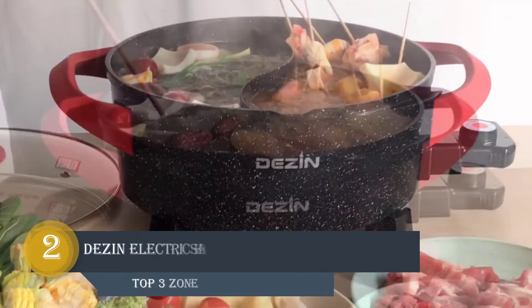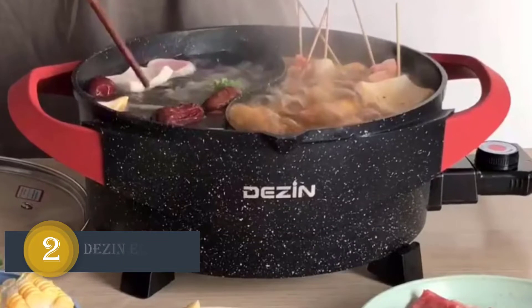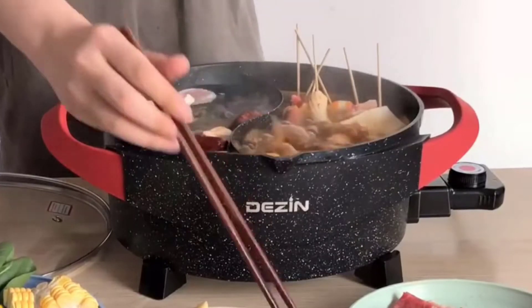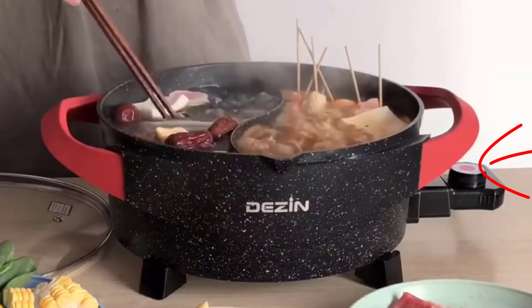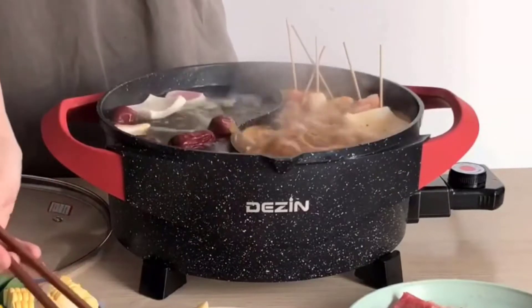Number 2: Dezen Electric Shabu Shabu Hot Pot. This hotpot allows you to cook both spicy and mild broth in one pot at the same time, meeting all different flavor demands. Equipped with 1500W power, this electric cooker has 5 levels of adjustable settings on the knob, making it easy to reduce or increase the heat as needed.